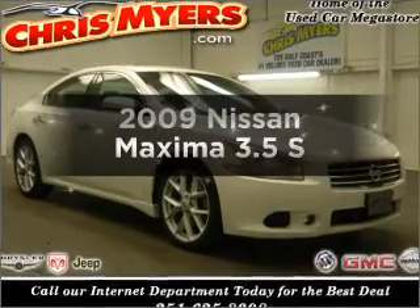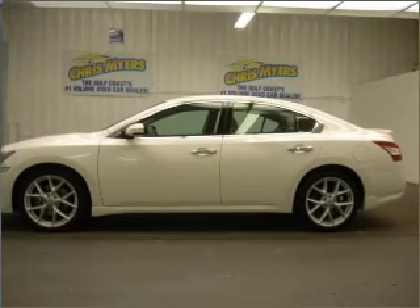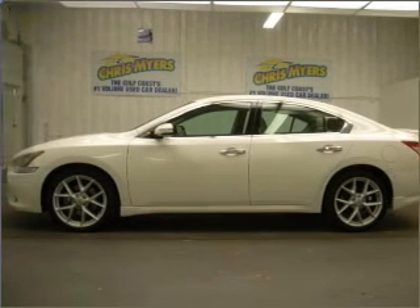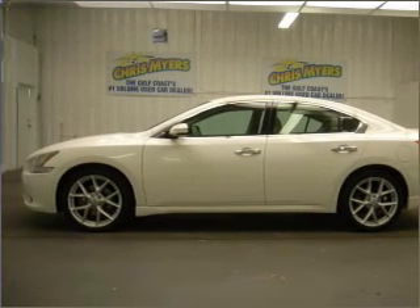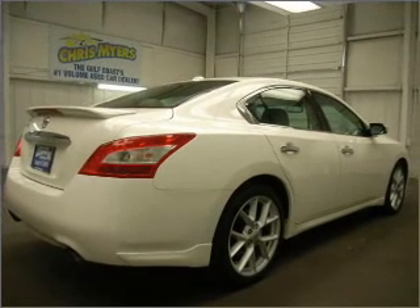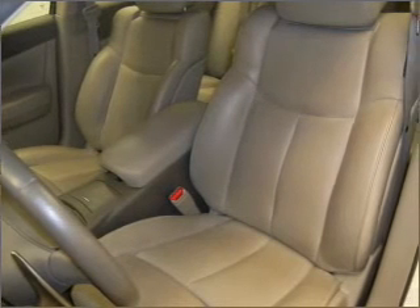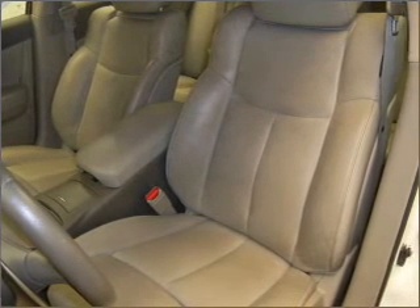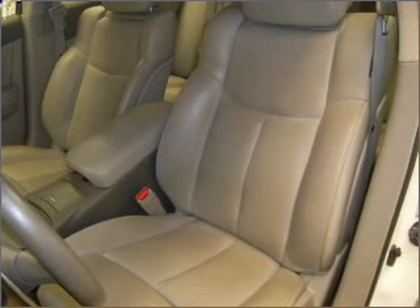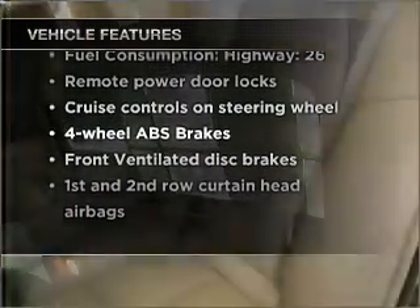Get noticed in this 2009 Nissan Maxima. If you're looking for a first-rate auto, this one could be yours today. With a reliable six-cylinder engine connected to a smooth-shifting automatic transmission. Stand out from the crowd with premium wheels. Anti-lock brakes help you bring your vehicle to a safe stop. The sunroof lets fresh air in. Memory settings are just one of the extras. And with these notable features, you won't want to miss out on the opportunity to own this amazing ride.